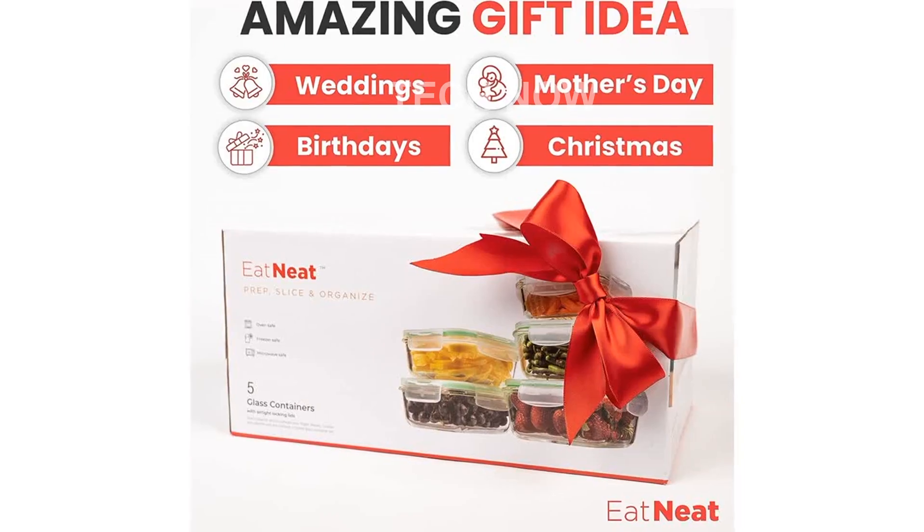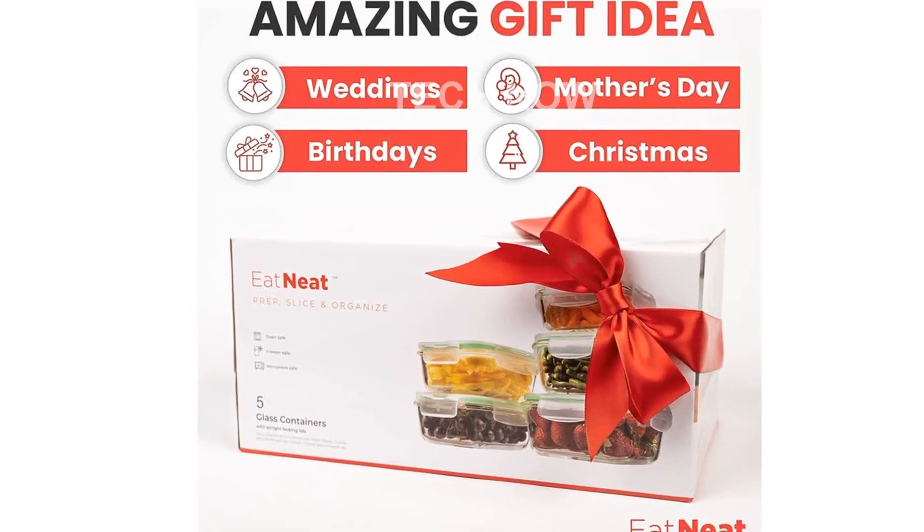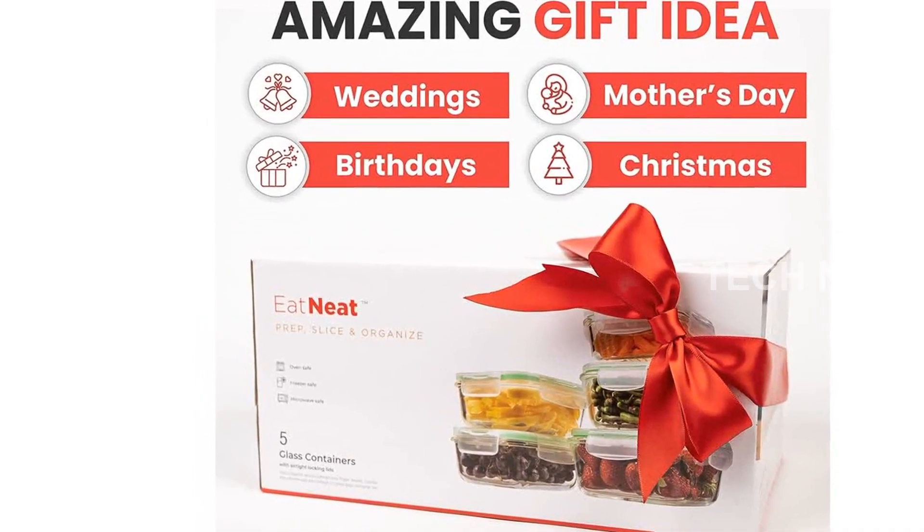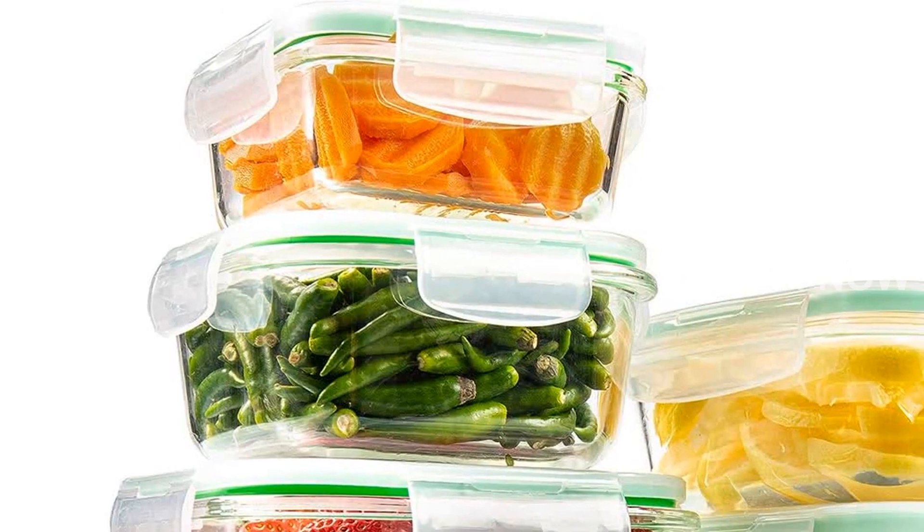It's also about freshness. The airtight and leak-proof locking lids ensure that your food stays fresher for longer. Whether it's freshly cut fruits and vegetables or your favorite meals, these containers will keep them flavorful and delicious.